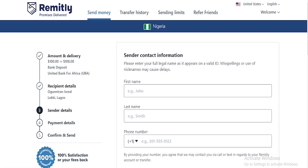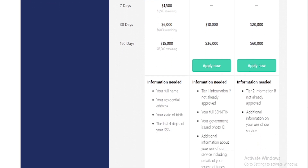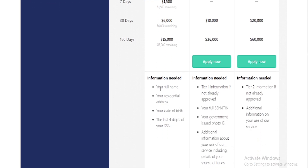From there the person can go to their bank in Nigeria and exchange it to naira, or go to a bureau de change and exchange it to naira — whatever pleases you. You can also check your sending limit on the platform — for example, 1,500 dollars in 24 hours — as well as limits for 7 days, 30 days, and 15 days. If you are Tier 2 or Tier 3, you can apply by providing your full name, residential address, date of birth, and your social security number to access higher sending limits.